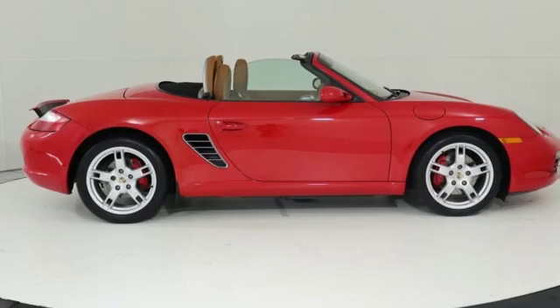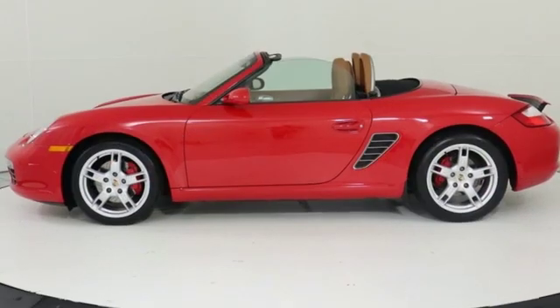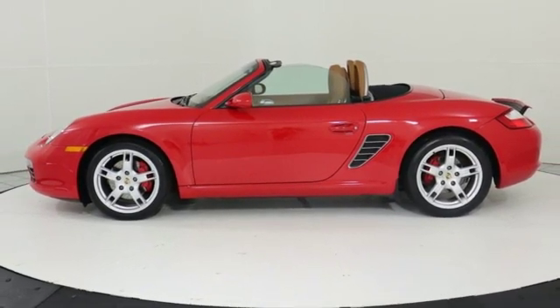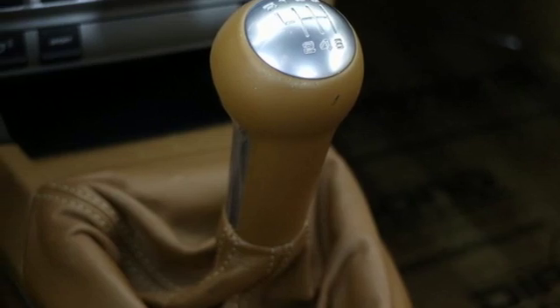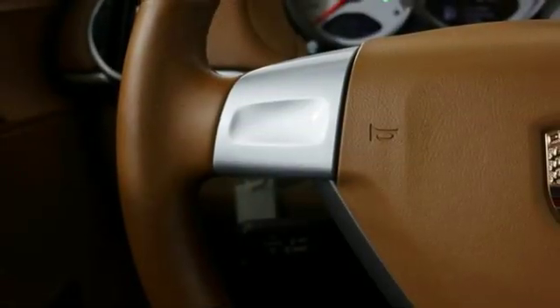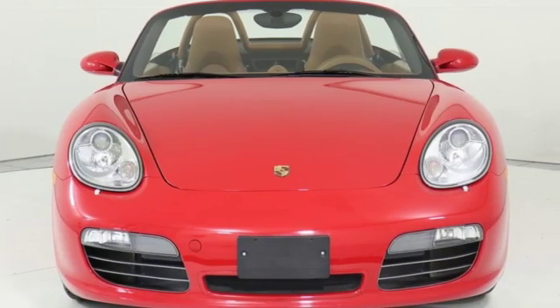To that, add a power convertible top with rollover protection, multiple airbags, climate control, leather upholstery, a four-speaker stereo sound system, and more. A classic pedigree, outstanding engineering credentials, and fine worksmanship make this two-place sports car a superb value. Come take it for a test drive today.